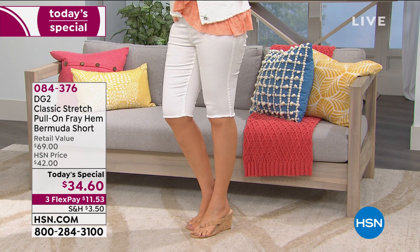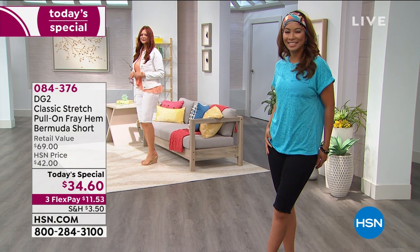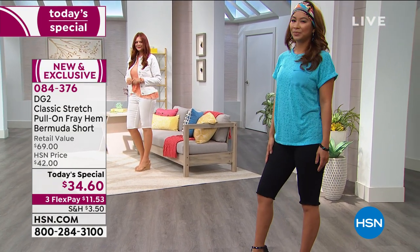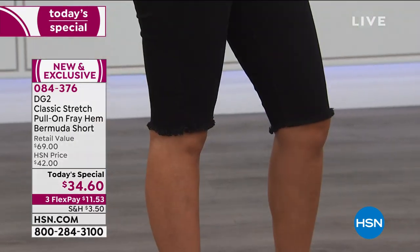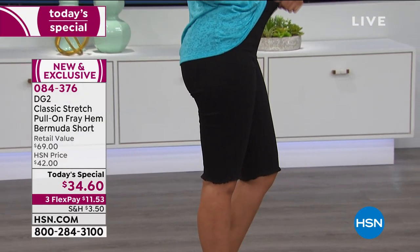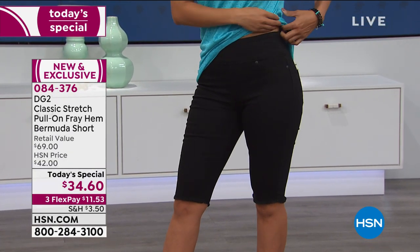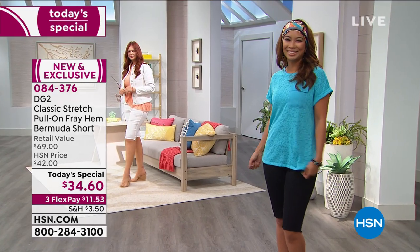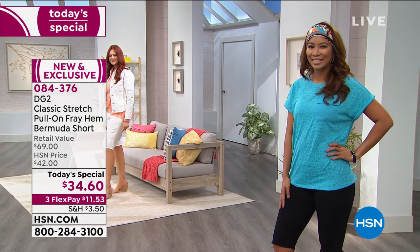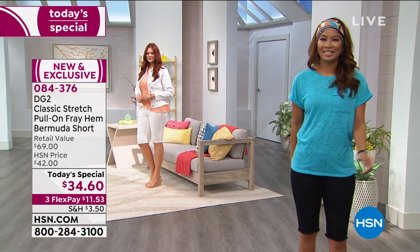We've given you a frayed hem and two different inseams — petite and average. We have that comfort stretch waist that we absolutely adore, and in addition to wonderful solids, we've got prints for you today. Dive in quickly — $34.60 is your price today, and that will expire. We have sizes extra small through 3X. Go true to size, or maybe even go down if you love that stretch from Diane Gilman.